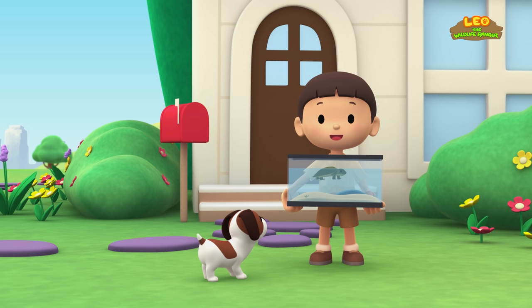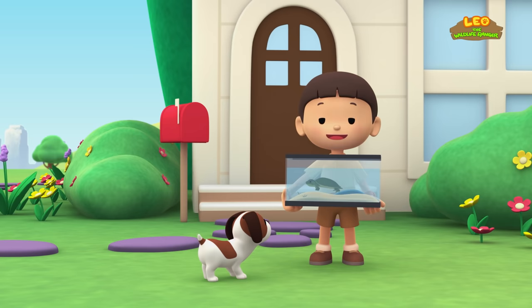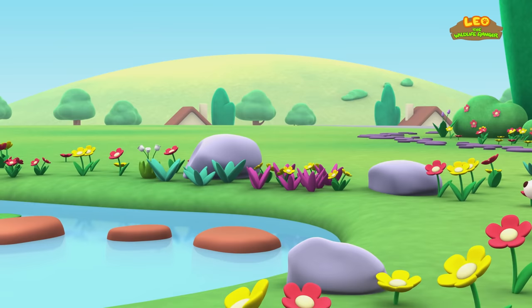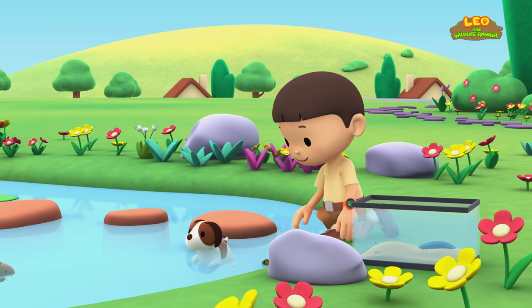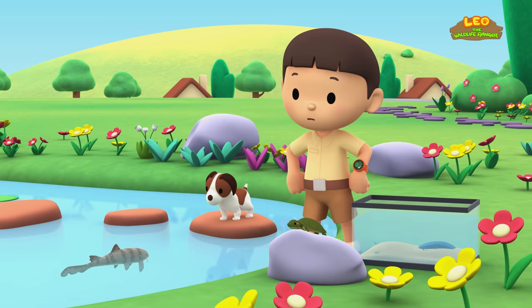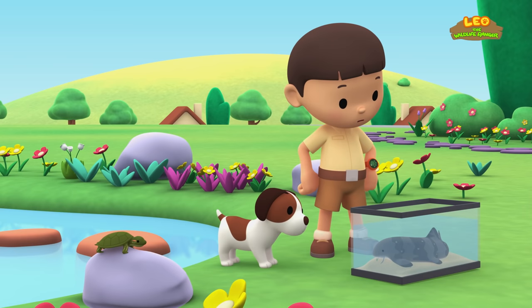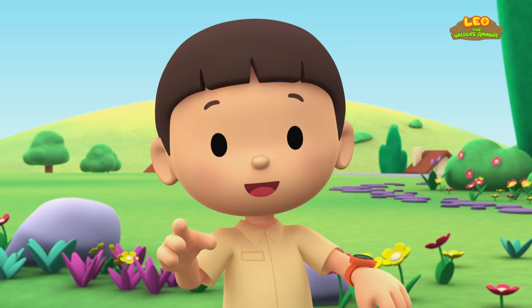Hi, everybody! My name is Leo. I am a junior ranger, and this is my puppy, Hero. It's such a warm day, so I'm going to let my pet turtle cool off in the pond. Did I give you an idea, Hero? Wow, look at that big fish! It's trying to grab the turtle! There you go. I didn't know we had such a big fish in our pond. Let me scoop it out with the tank. Hey, this big fish looks like a small shark. You know what we should do? Let's take a photo and send it to my sister, Katie. She is also a junior ranger.